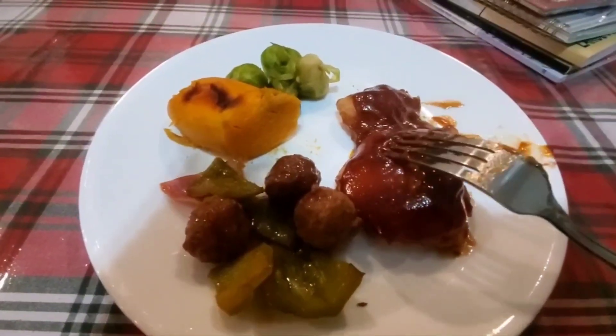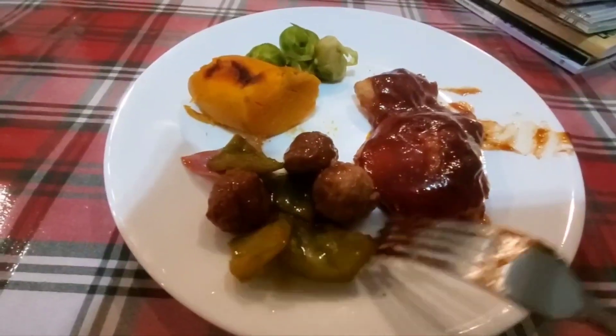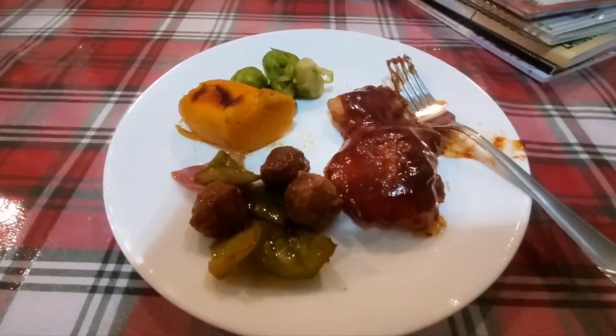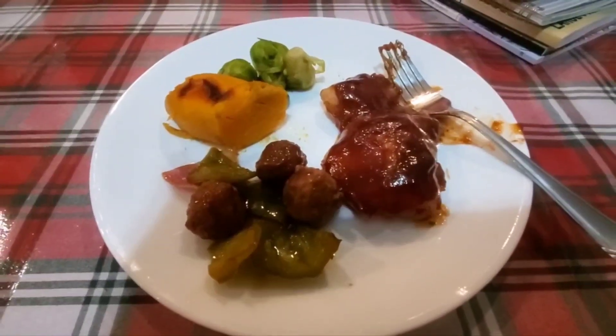Dinner's done. Barbecued chicken, meatballs and peppers — I didn't put them on picks, I just didn't feel it — and sweet potato and Brussels sprouts. And that is all she wrote. If you guys liked what you saw, I hope you consider subscribing. Make a comment, give me a thumbs up. Have a good night, I'll see you tomorrow.